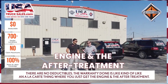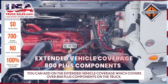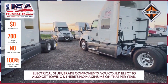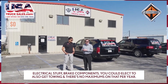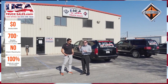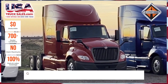You can get the warranty done as an à la carte thing where you just get the engine and the aftertreatment, and you can add on the extended vehicle coverage which covers over 800-plus components on the truck — electrical stuff, brake components. You can also elect to get towing with no maximums per year. You're going through the international dealership network so factory parts are going to be used, and the claims process is nice, easy, and simple.